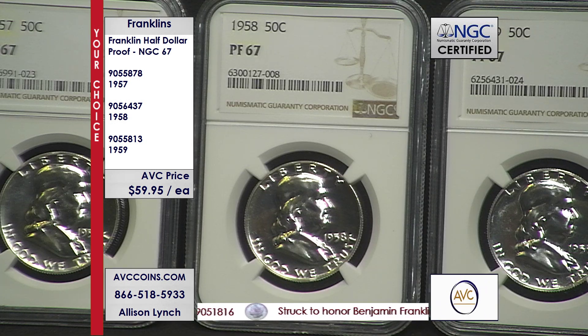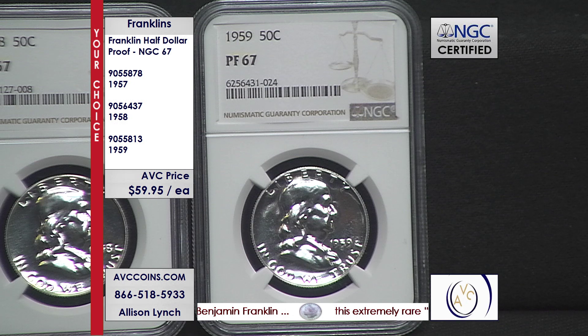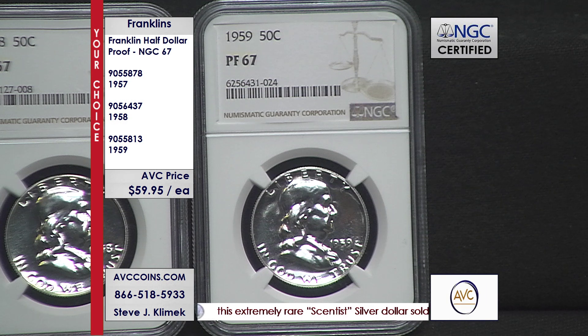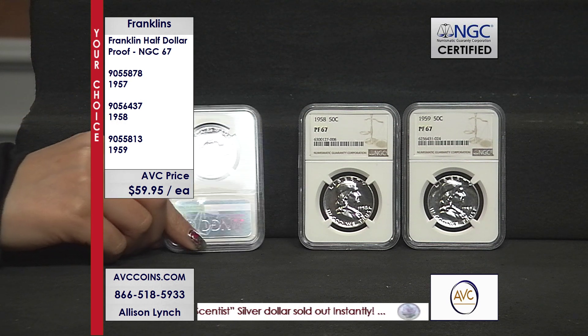Whether it's a '57, a '58, or a '59 — the key is these are 67s and they're certified NGC. Now 1957, 58, and 59, these coins were only made available in proof sets. So getting grade 67 or higher are tough, and the population reports prove that.